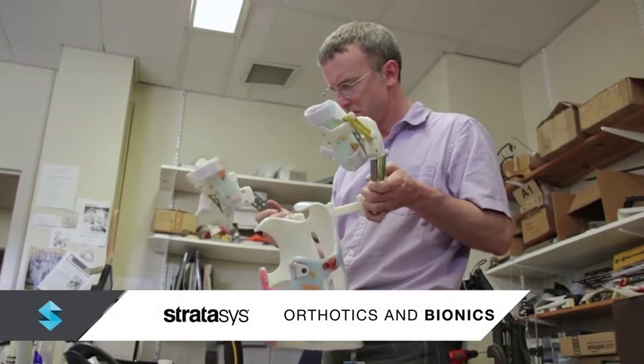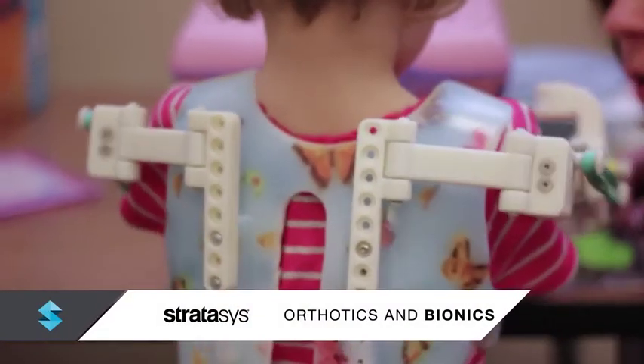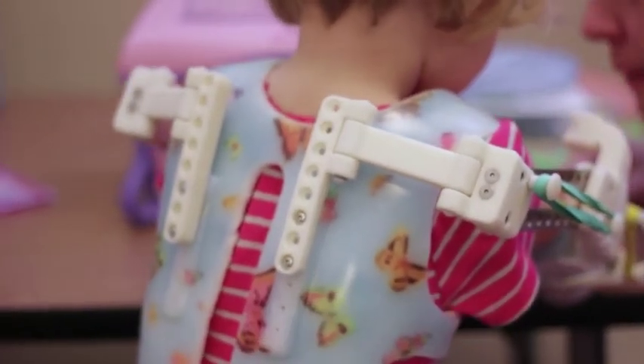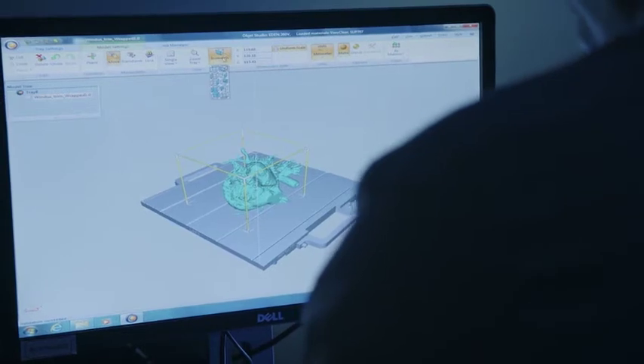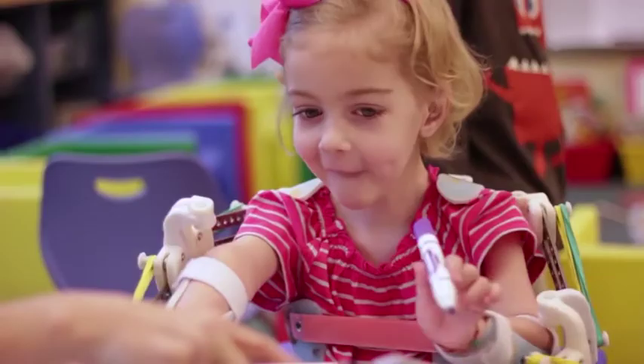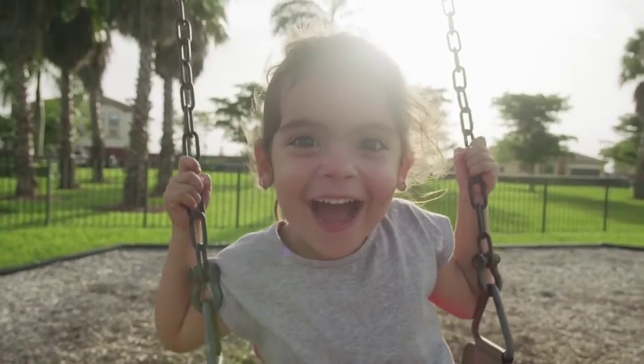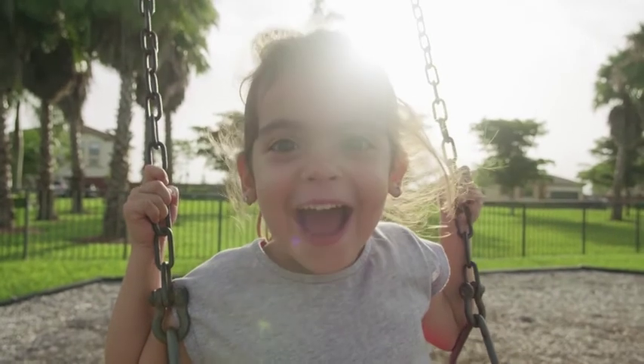With Stratasys 3D printing technology, doctors can improve the fit, form, function, and affordability of orthotics and bionics. We develop the technology and solutions used by healthcare professionals each day to help improve medical care, increase the affordability of products and procedures, and extend the quality of life for everyone around the world.